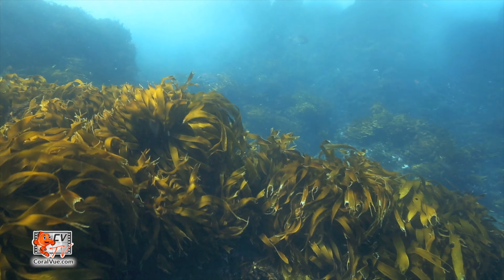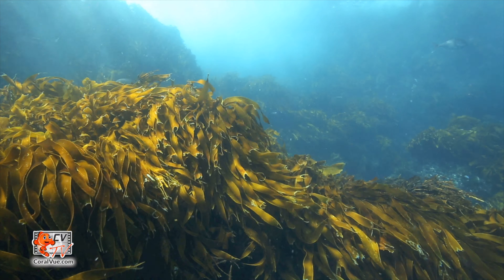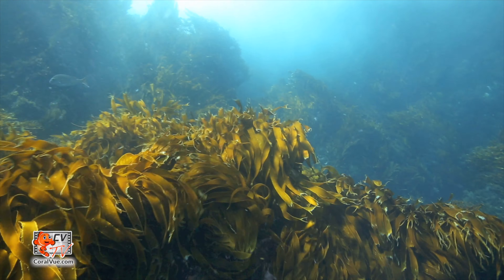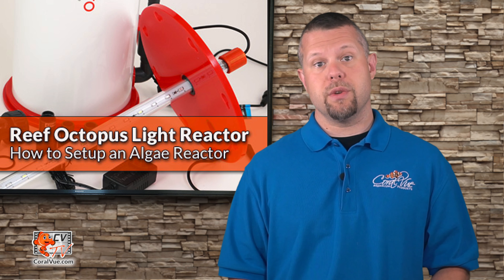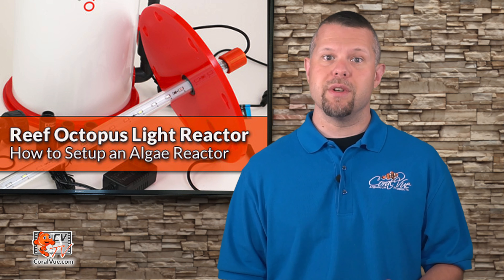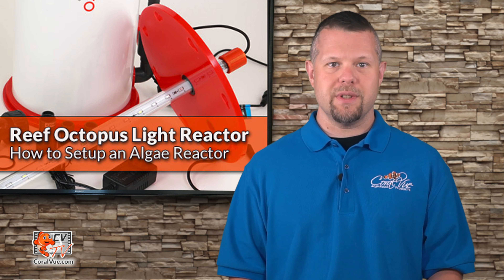A natural filtration method, which uses algae to fight algae, has been the secret to success for thousands of aquarium hobbyists. Today, we share that secret with you. We introduce a brand new solution for nutrient control from the engineers at Reef Octopus. Hello, this is Jeremy from CoralVue. Welcome back to another episode of CVTV.